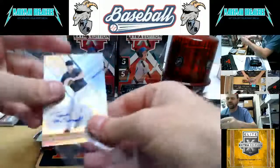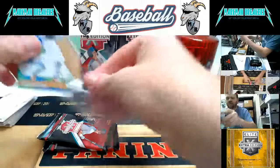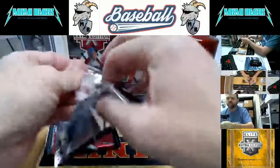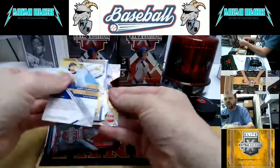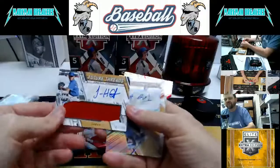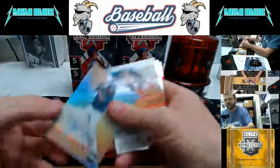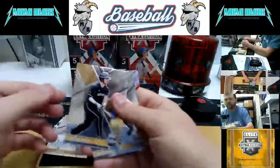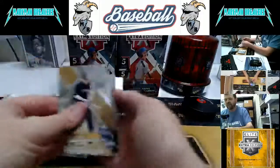Alec Marsh die-cut sitting there. For Texas — Jonathan Henderson, numbered to 299, jersey autograph. And Trey Harris for the Braves, auto, not numbered. Logan Wyatt, Joey Cantilio, and Alec Marsh wrap up that one.